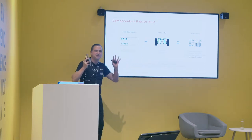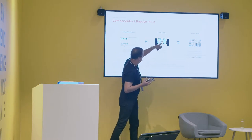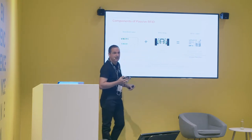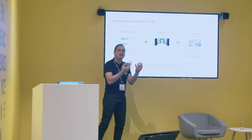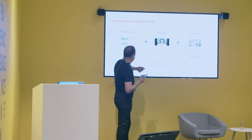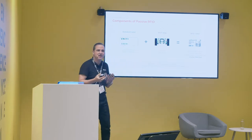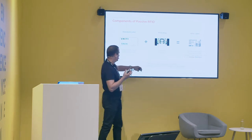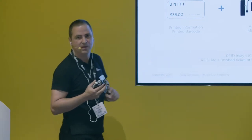We have a bit of terminology. Typically, we call an 'inlay' the combination of the IC chip, the antenna, and the carrier. The 'tag,' for us, is the final construction — the final label, the intelligent label — with some facestock, special adhesive, and branding information. There is a lot of confusion sometimes talking about inlays versus tags versus transponders. 'Transponder' is old terminology but refers to the tag.